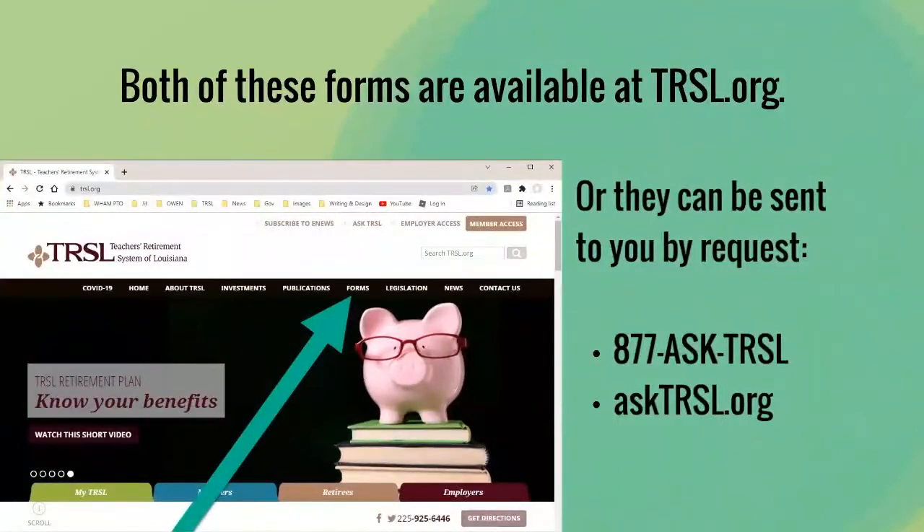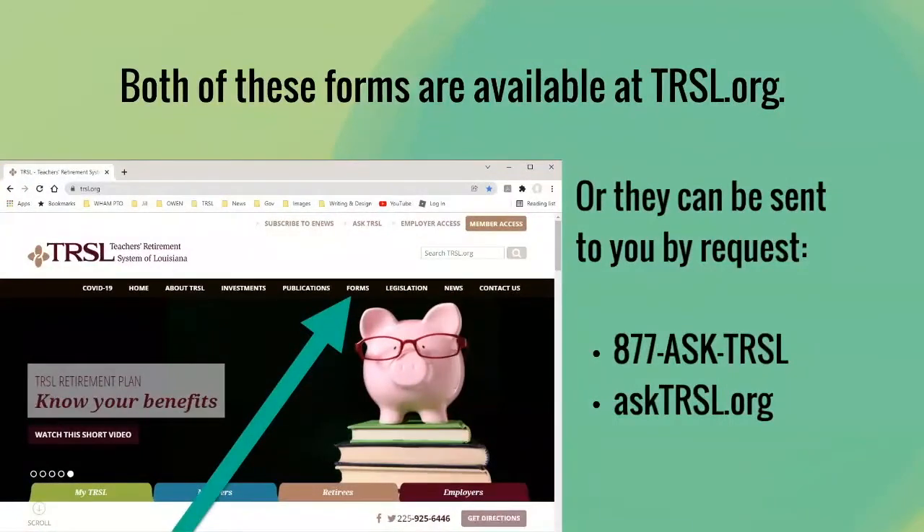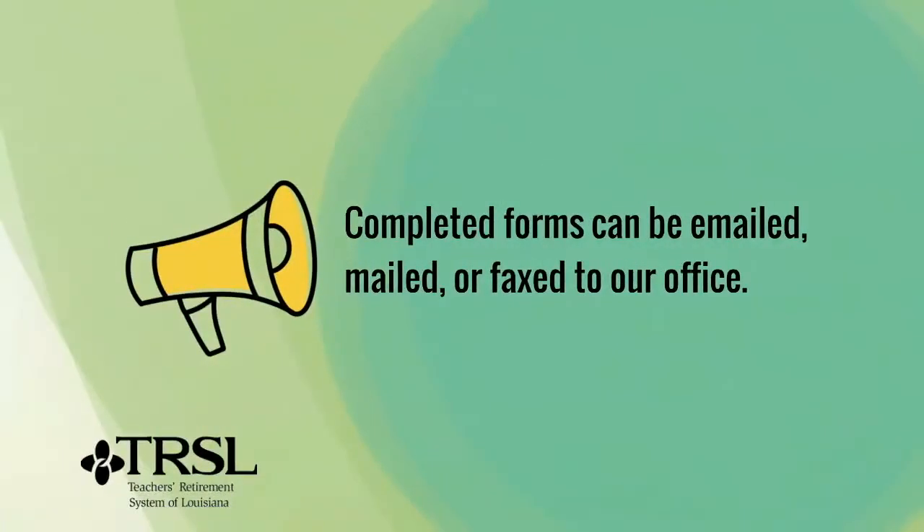Both of these forms are available at TRSL.org or they can be sent to you by request. Completed forms can be emailed, mailed, or faxed to our office.